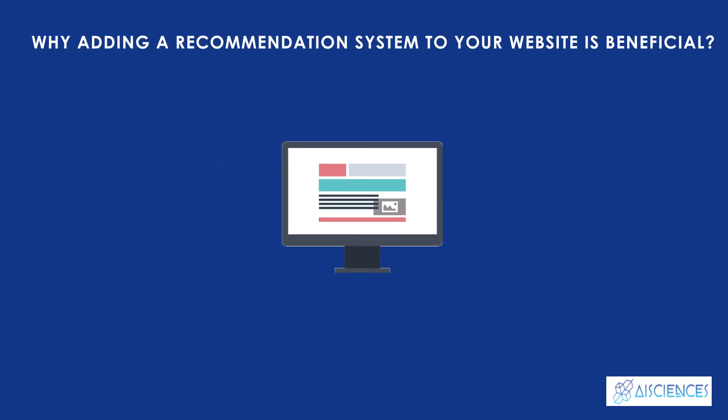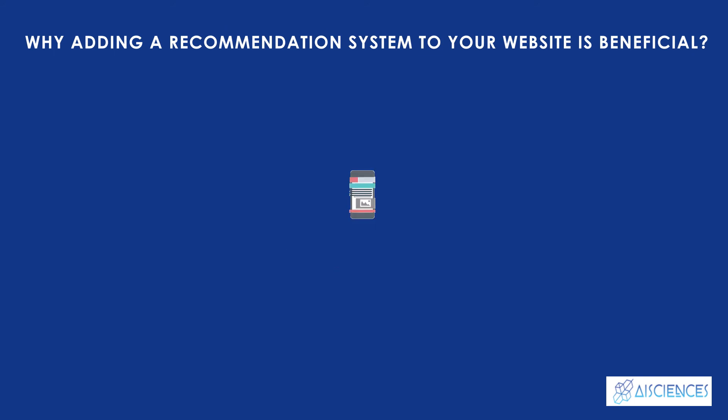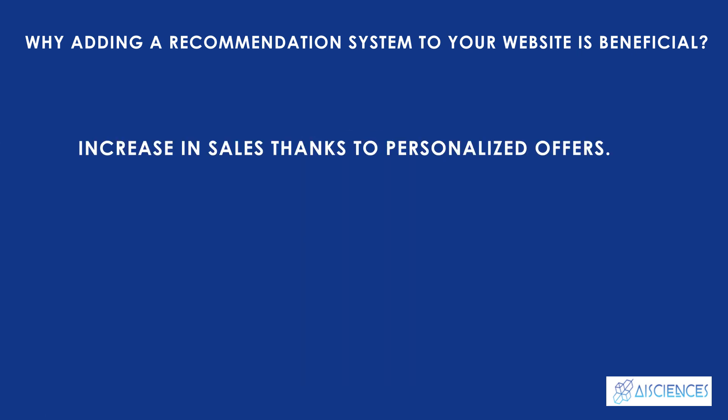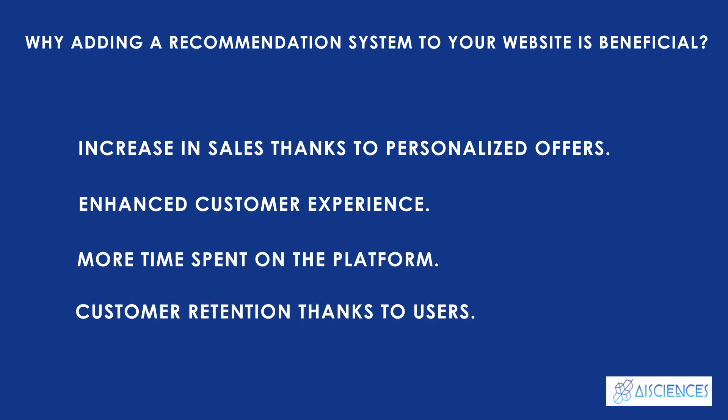Why is adding a recommendation system to your website beneficial? The advantages of adding a recommendation system to your website or software include: an increase in sales thanks to personalized offers, enhanced customer experience, more time spent on the platform, and customer retention thanks to users.